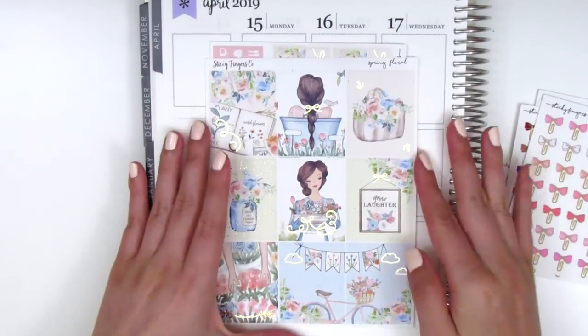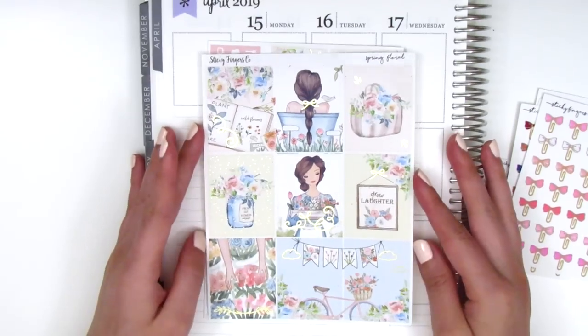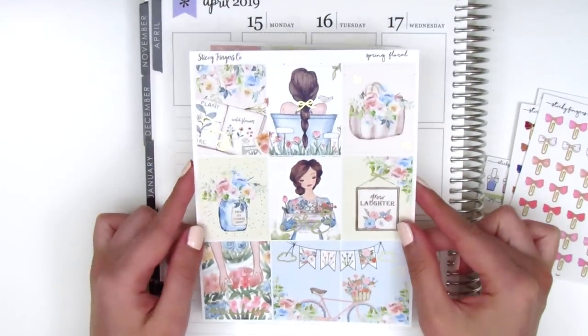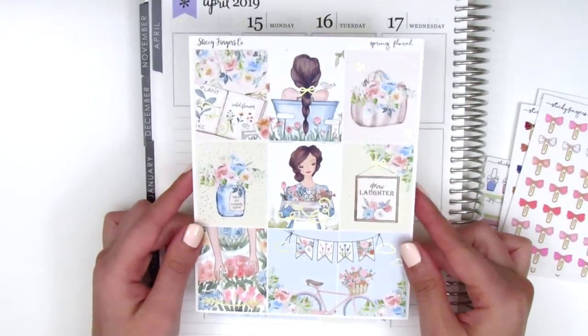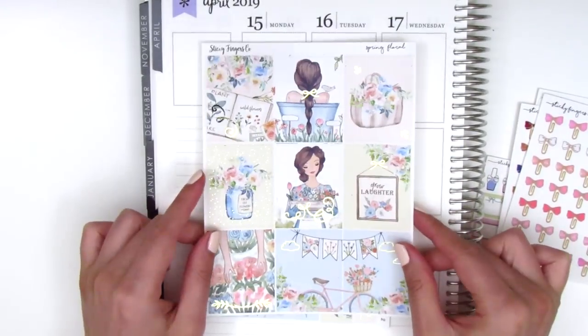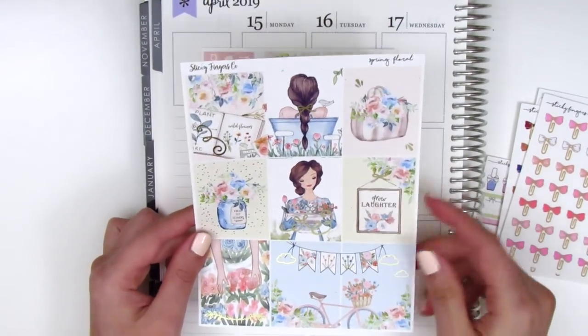Thank you so much, that was really sweet. The kit I got is called Spring Floral and it's so pretty. It's got this really light champagne gold foil, and I actually really liked this light gold color — I think it's so subtle and gorgeous. The full boxes here are just so cute.